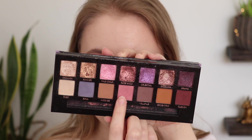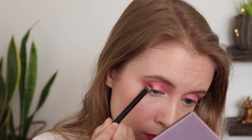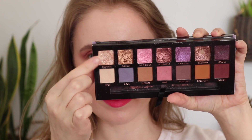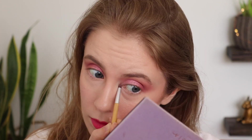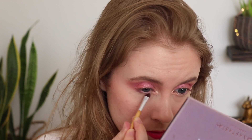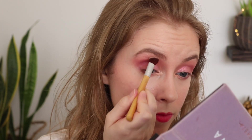I dipped back into my Norvina palette and applied Wild Child to the lid with my finger — a nice sheer pink shimmer. Then I took a little more of that Love shade, the matte pink, and patted it onto the outer V of my eye with the flat shader brush. I applied Dreamer to my inner corner as a highlight, then took a mix of Love and Volatile along my lower lash line for definition.